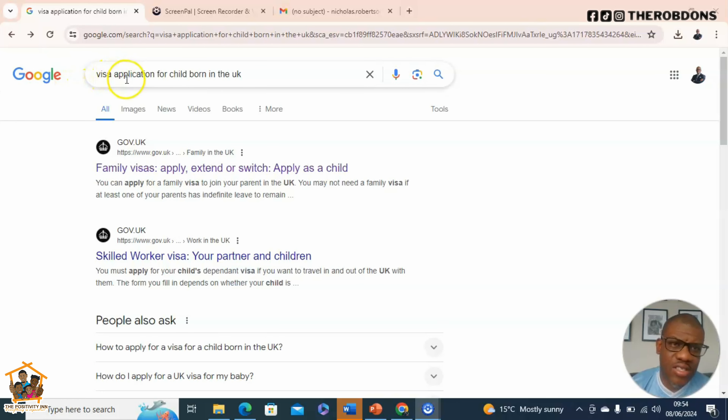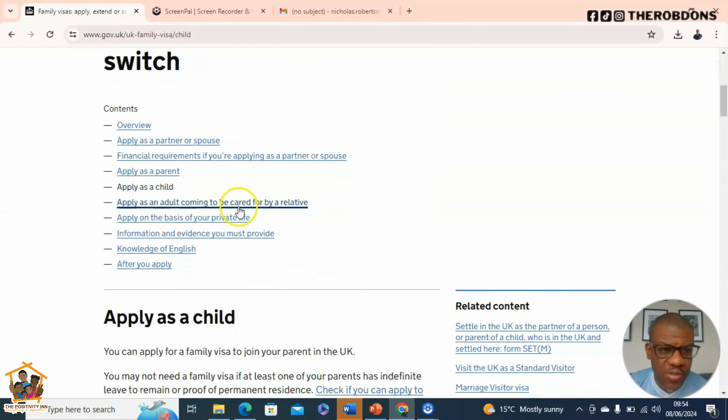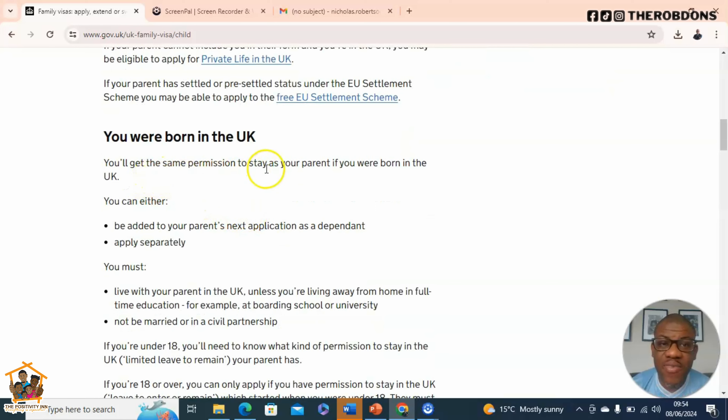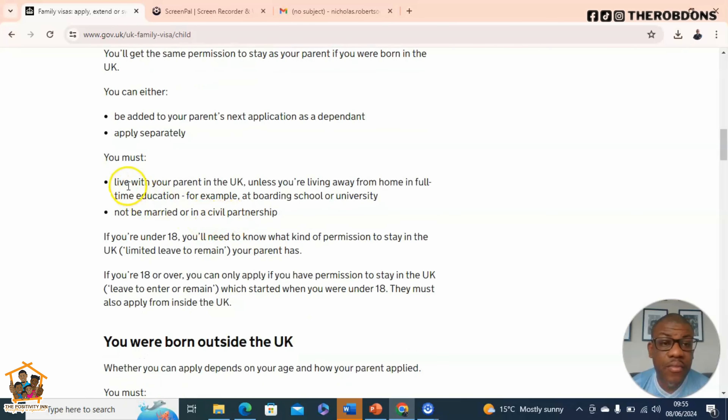Now I'm going to demonstrate how you approach making this application. The first thing you need to do is go to Google and type 'visa application for child born in the UK', because it would be different for a child born outside the UK. You'll see a result come up — click on that link, scroll down, and look for the section that says 'apply as a child' and 'you were born in the UK.'